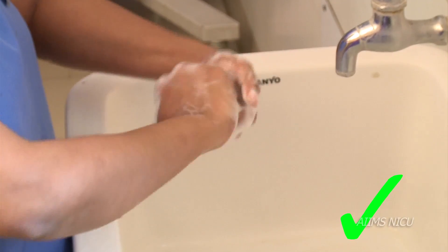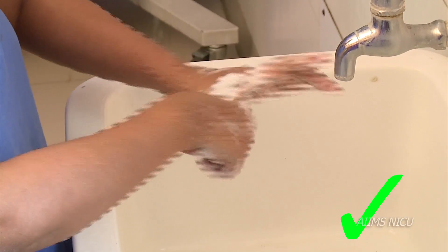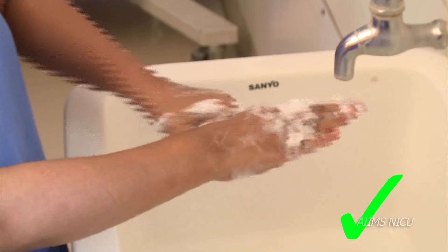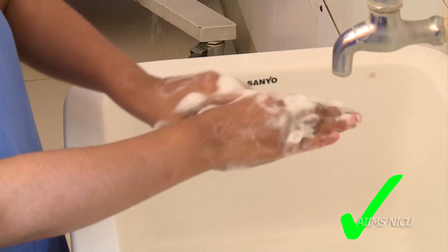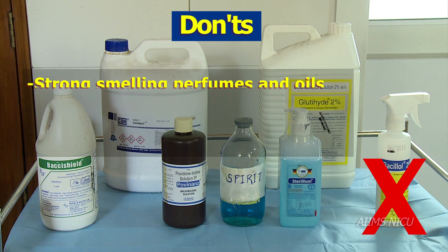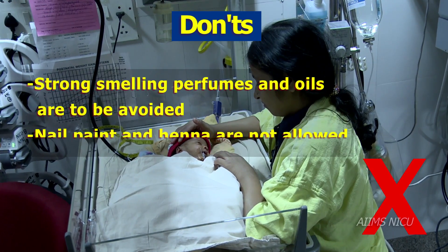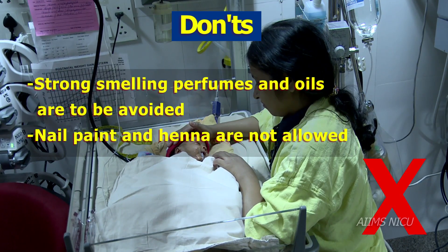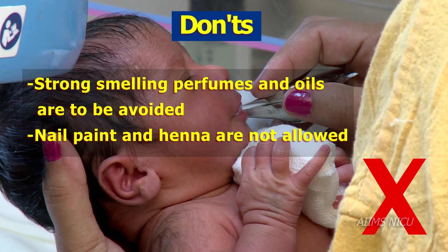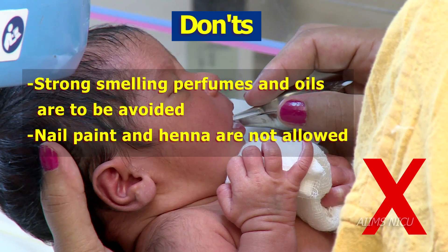Some Do's: Mother and caregiver's overall cleanliness and hygiene is important for asepsis and optimising olfactory development for the infant. Some Don'ts: Do not open pungent smelling bottles near the infant. Mothers or healthcare providers should not wear strong smelling perfumes, oils or creams. Wearing nail polish and henna by professionals and caregivers affects sensory integration.